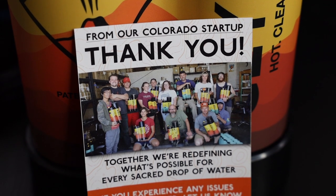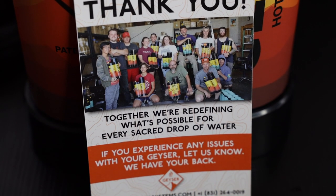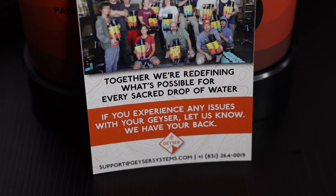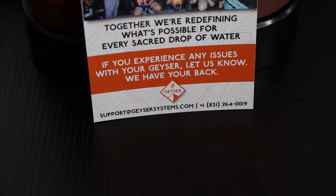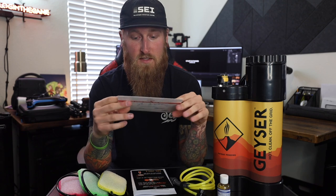When I opened up the box, I received a little thank you card that says: "From our Colorado startup, thank you. Together we're redefining what is possible for every sacred drop of water. If you experience any issues with your Geyser, let us know — we have your back." I've heard of customers who called that number and were able to talk to a representative almost immediately — some of the owners were even taking calls to help troubleshoot. A lot of people at the company hand-signed this note, which is a pretty cool touch for a small business.